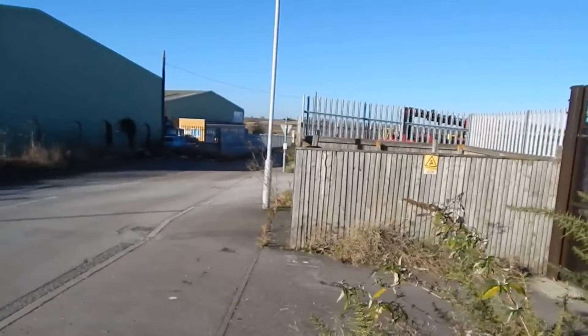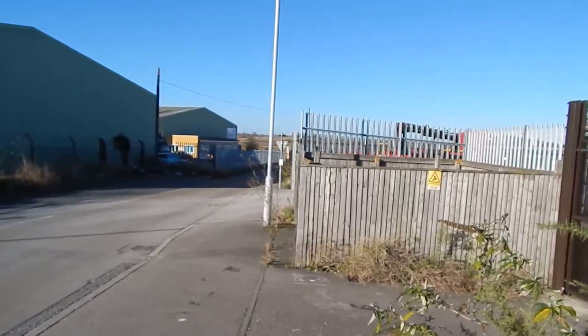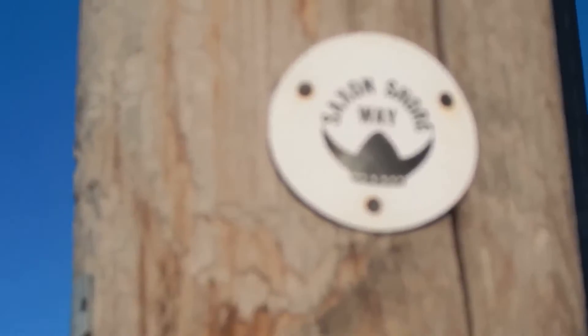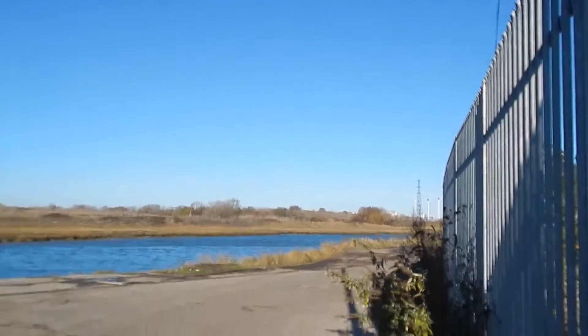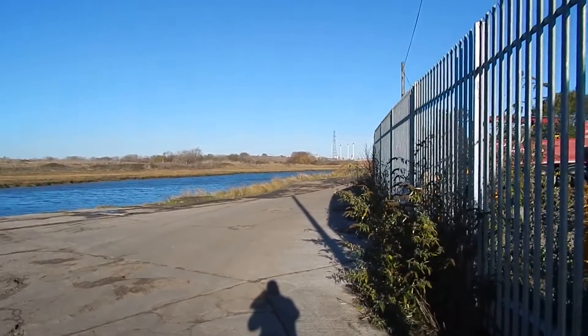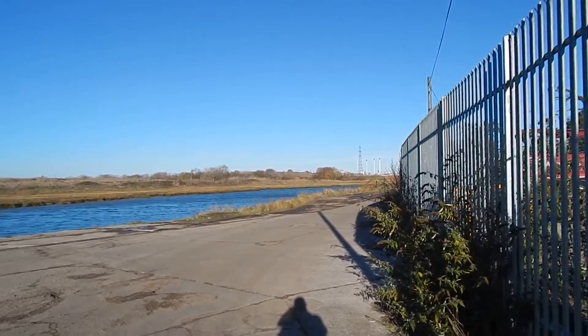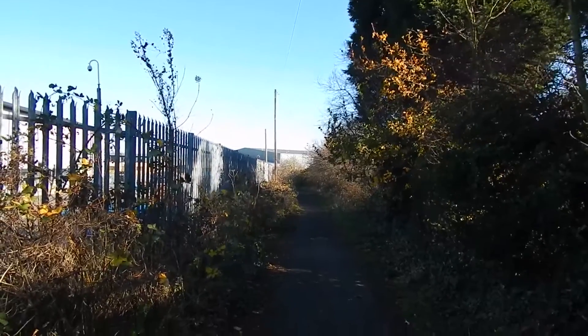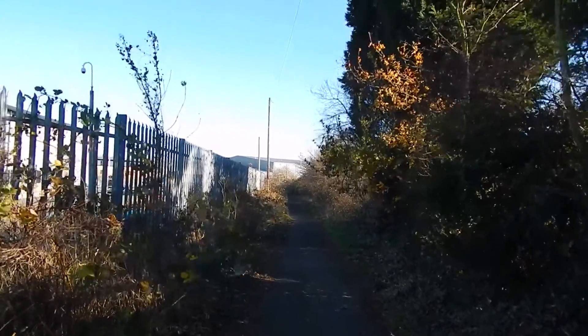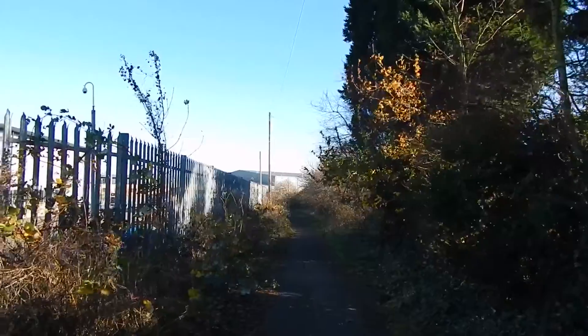At last the Saxon Shore Way sign. Now heading down to Milton Creek. Further Saxon Shore Way sign. Now at Milton Creek where we turn right to follow the creek. Remember the Saxon Shore Way signs? Forget them — the path beside Milton Creek is completely blocked and I've had to come right back.